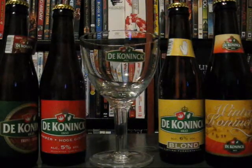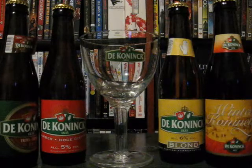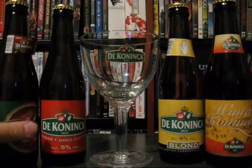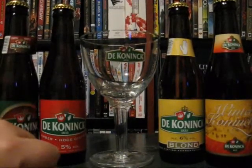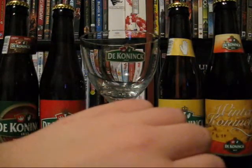What I like about this one is all four beers are different, unlike the Affligem one I just did where it was like two of one type of beer and then two different ones. This one's a true sampler pack as it's got four different beers to try. So we got the De Koninck Triple, the Amber, the Blonde, and their Winter Koninck.